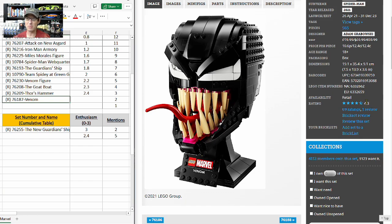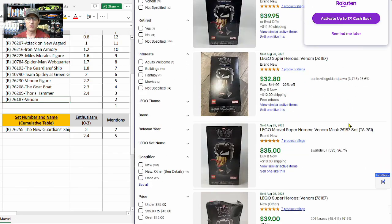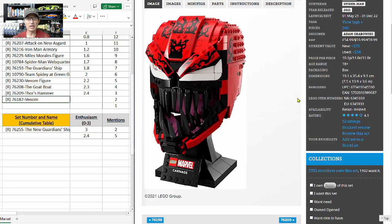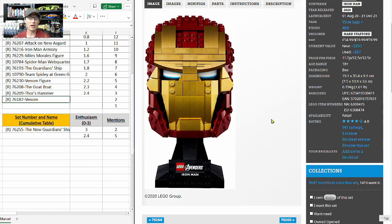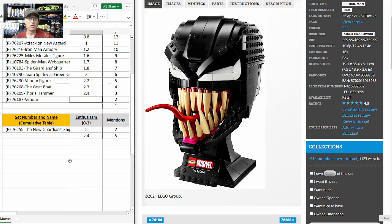Second place is the Venom Helmet head bust — five mentions with an E-score of 2.4 and a 4.3 on Brick Set, but unfortunately a two-year eight-month shelf life. It retails for $70 and on eBay it's only selling for about $40 after shipping — not great. But Carnage is doing really well as a Target exclusive, the Iron Man Head we already looked at is doing very well, and expectations remain high that all the helmets, heads, and busts will follow the strong performance of the Star Wars line. My E-score is 2.5.